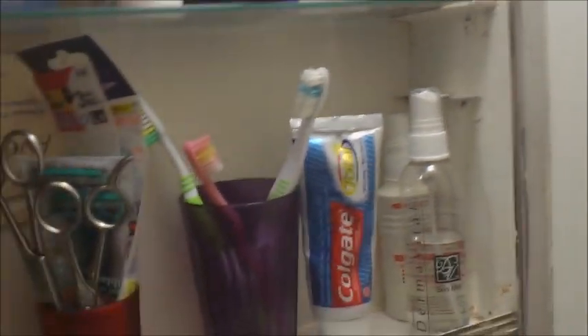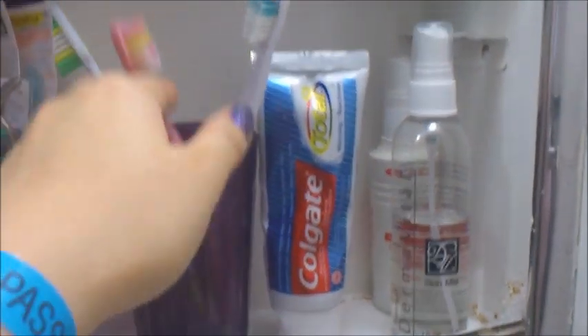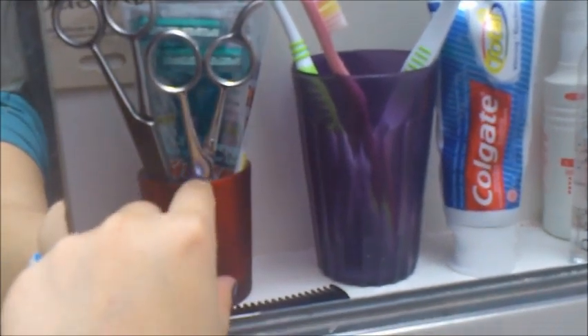On the other side of the medicine cabinet is where the stuff from the sink went. We have our cup with toothbrushes and toothpaste, and some of my mom's things that fit on the taller shelf. Here is another one of those containers — these are actually tea light containers — that I use on this side for hair products.